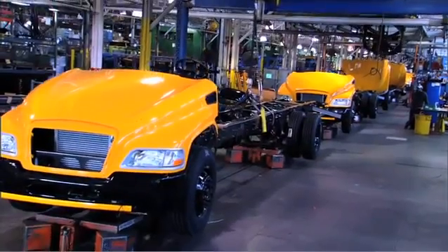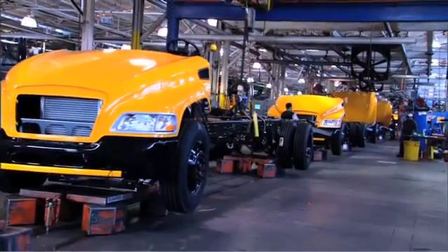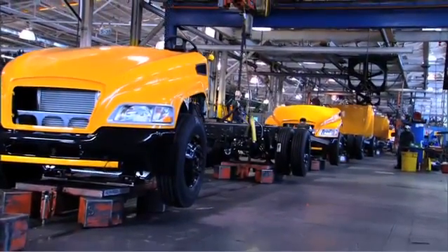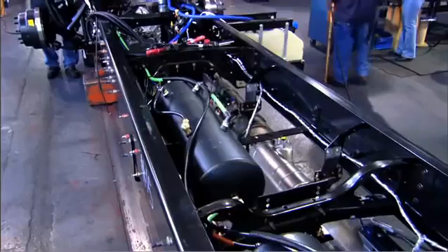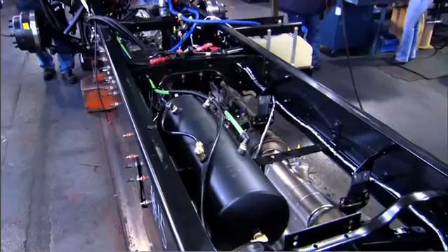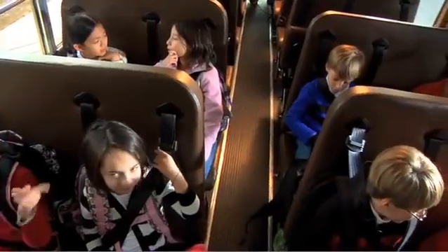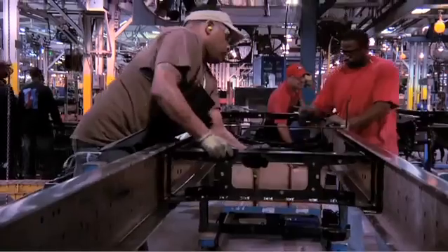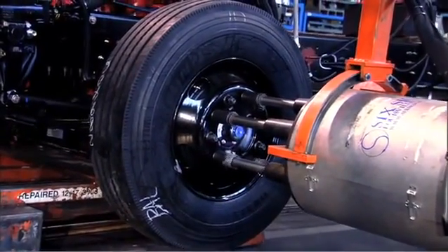Each Bluebird school bus features an exclusive, purpose-built chassis. The strength and height of Bluebird's chassis is key to ensuring student safety. Bluebird is the only school bus manufacturer to build a chassis specifically designed to transport students. Safety, strength, and durability are the driving forces behind all design objectives at Bluebird.